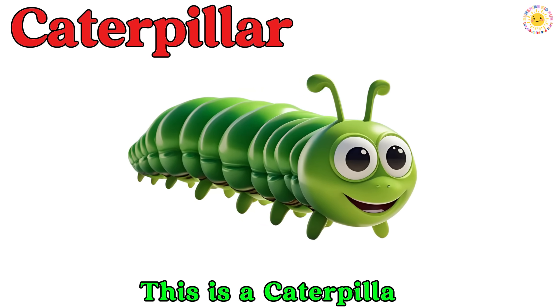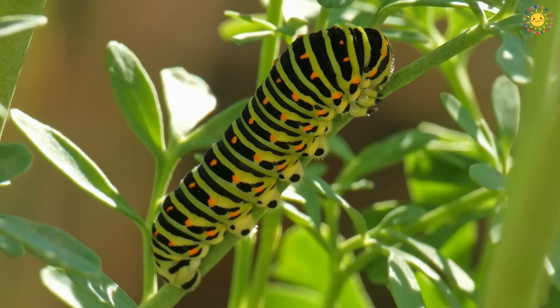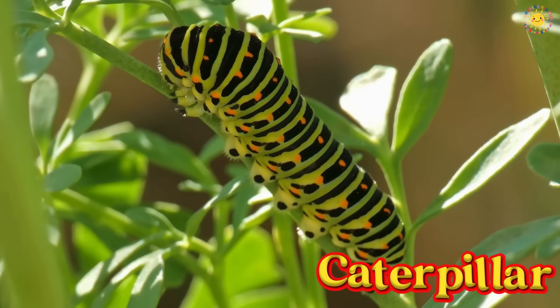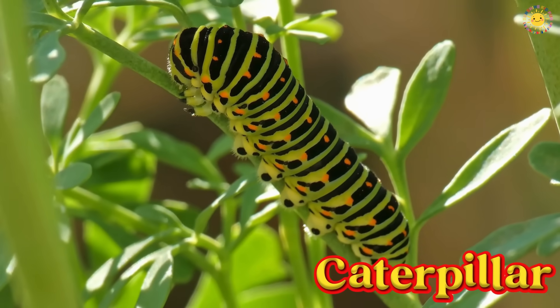This is a caterpillar. Caterpillars are fuzzy little crawlers that love munching on leaves. One day, they'll turn into butterflies or moths.